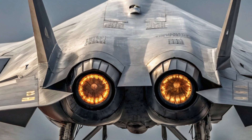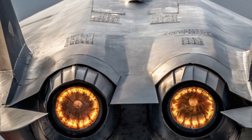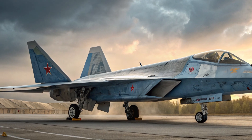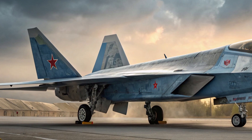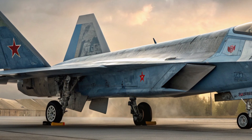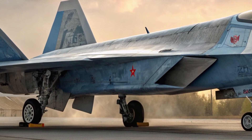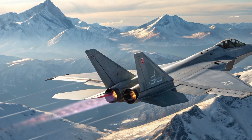Now let's talk performance. While exact specifications are still under wraps, estimates suggest the J-35 has a maximum speed of over Mach 1.8, with a combat radius exceeding 1,000 kilometers. The aircraft is expected to be highly maneuverable, equipped with modern radar systems, advanced sensors, and data fusion capabilities that allow it to operate effectively in both air superiority and strike roles.